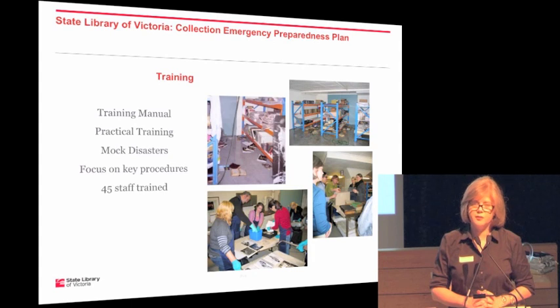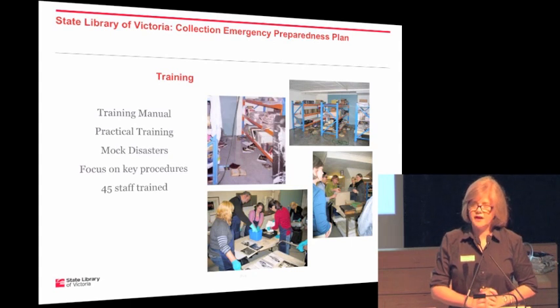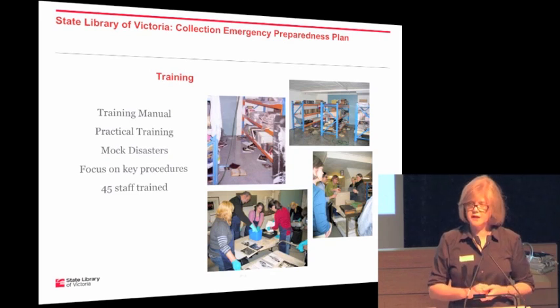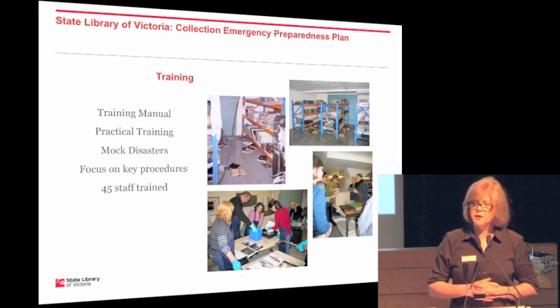Once a year, just before the Christmas break, we contact everyone on those teams, check that their details are up to date, and find out whether they are available to be called in over that period. If they're not available, we know and we don't waste time contacting them. So we don't have a written plan as such, but we spend a lot of energy making sure team members are well trained, because in even a small emergency — and particularly a catastrophic situation — people are going to rely on instinct, and if their instinct reflects their training, you tend to get a better result.